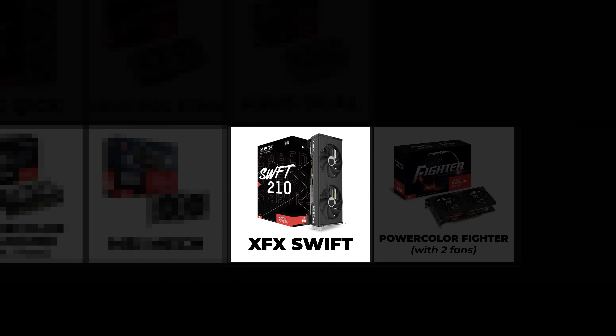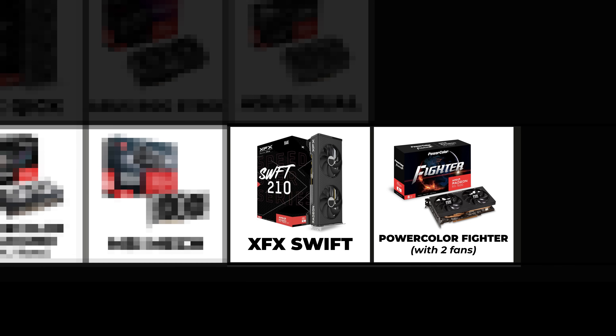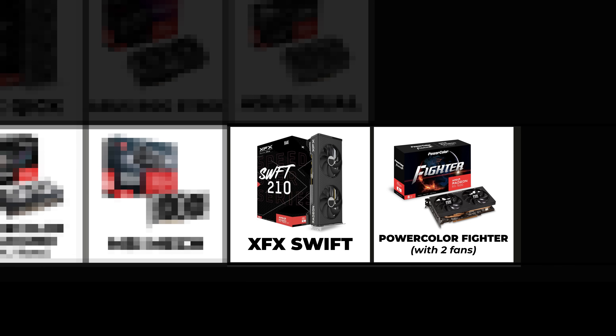XFX Swift — it's really hard to find information on this card. There is plenty of information about the RX 6000 series, but it was hard to find information on the RX 7000 series, probably because the only two cards in the series are the RX 7600 and the RX 7600 XT. As they are much bigger than the Fighter cards, I'm placing them here.